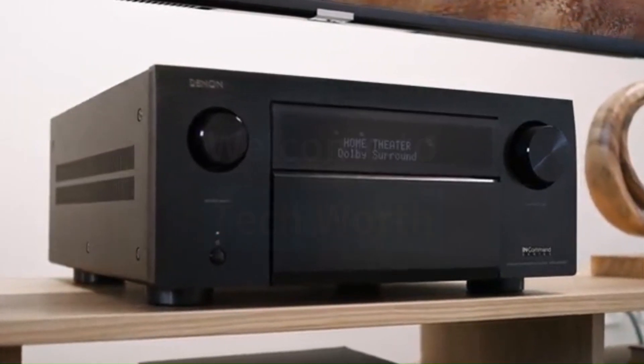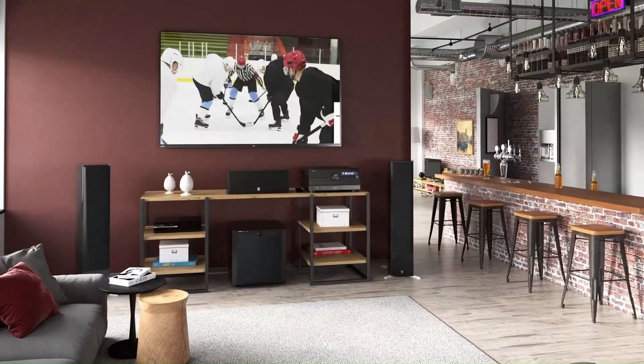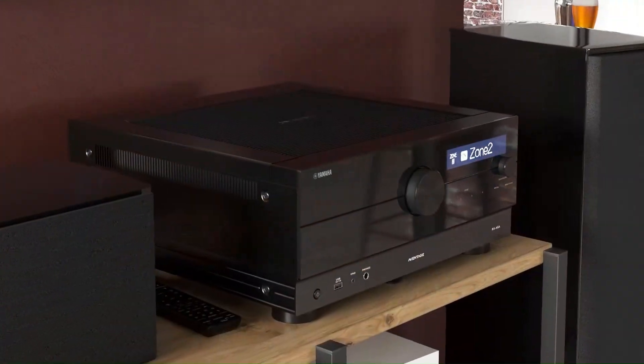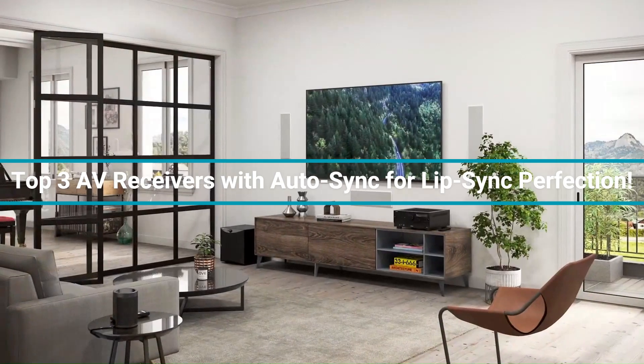Welcome to TechWorth, your go-to channel for expert AV receiver reviews. Frustrated with out-of-sync audio while watching movies or gaming? Today, we're revealing the top three AV receivers with auto-sync for lip-sync perfection.